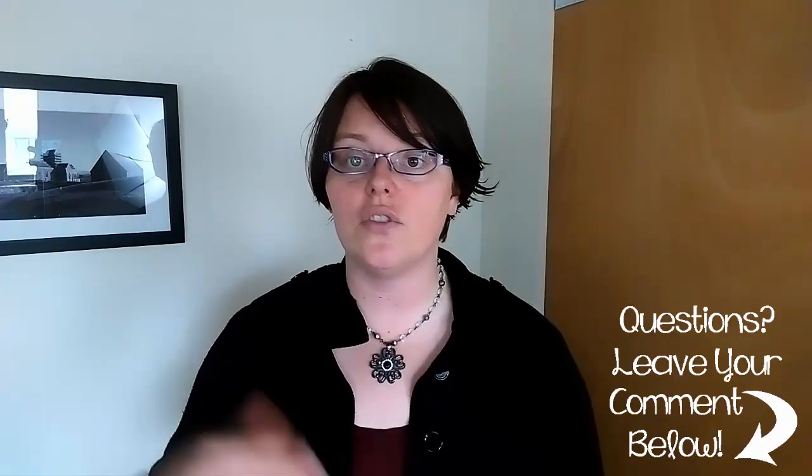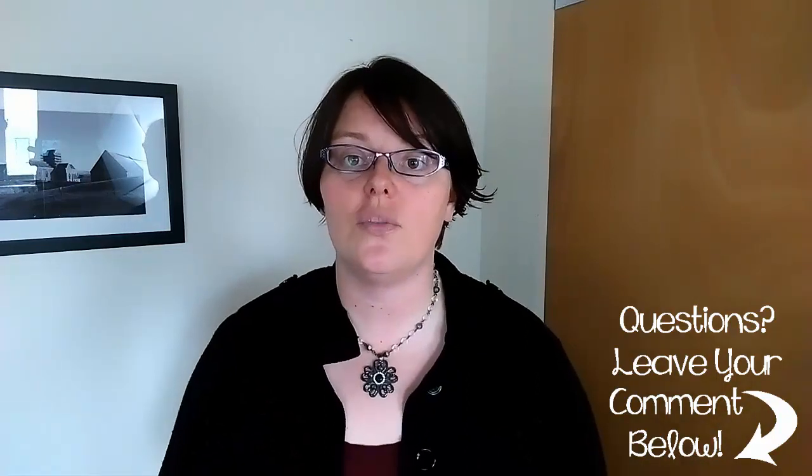You guys are the reason I do these videos and I really hope the content is helpful. Make sure you check out the video description below for lots of links to helpful info, and you can also leave a comment, shoot me an email, or ask me questions on social media. I'm going to sign off for now but I'll be back again soon — you guys have a great day!